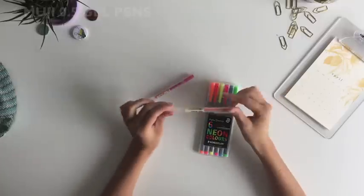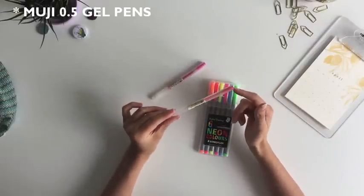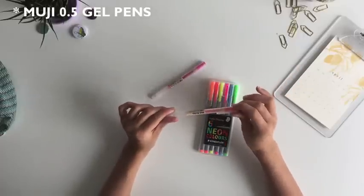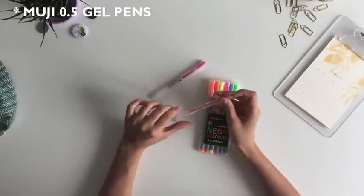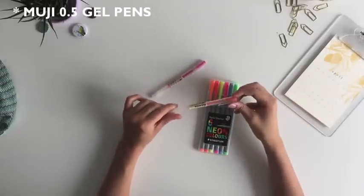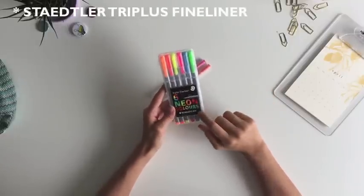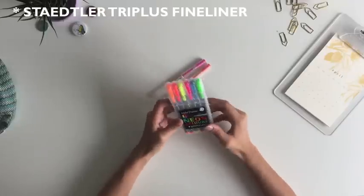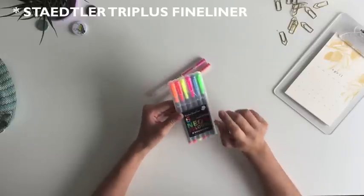Now let's talk about color pens. I really enjoy using the Muji 0.5 ones, especially when I'm taking class notes. I think they have very vibrant colors and the ink flows very well. The only thing is that if you're writing quite quickly, they might smudge, and that's not great. Other color pens that I really enjoy are the Staedtler fine liners.